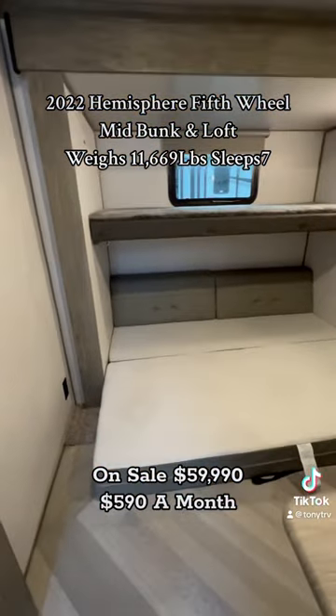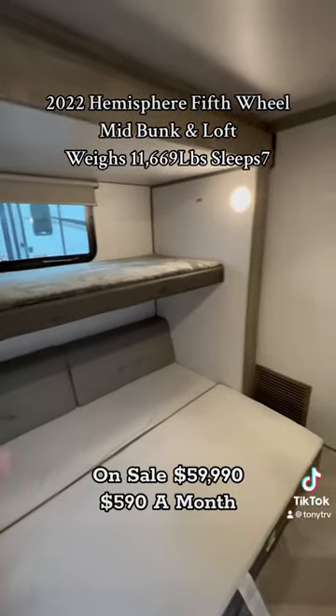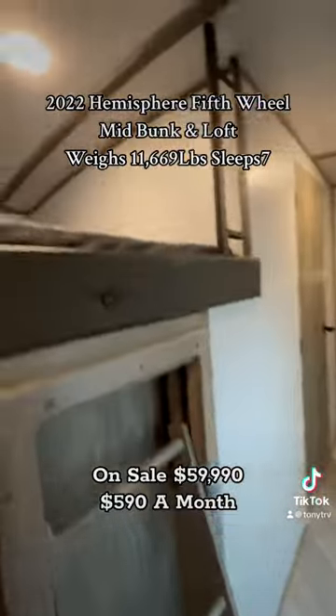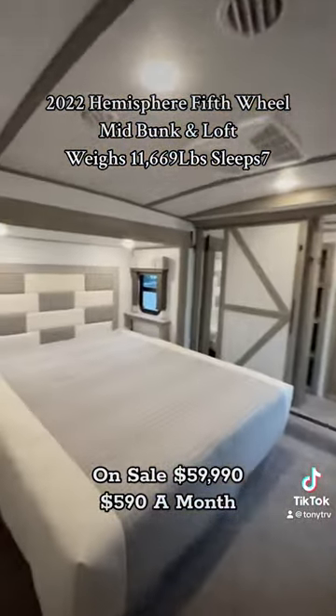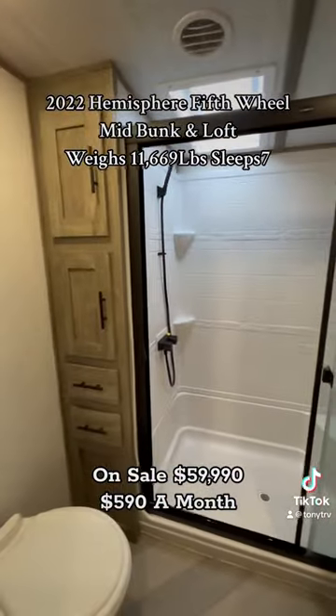It's a mid bunk — check it out! Queen size bed in the mid bunk that flips up to be a couch, and you have a top bunk. All this extra storage, floating steps, and a loft up top. Then washer and dryer prepped in your master, and a beautiful bathroom. Thank you guys so much!